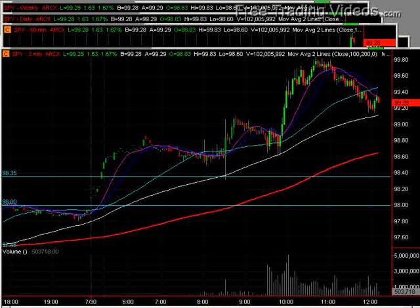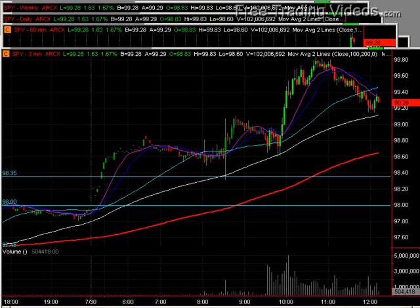Hello, everybody. This is Matt Ador from FreeTradingVideos.com. It is still Thursday, July 30th, 2009.